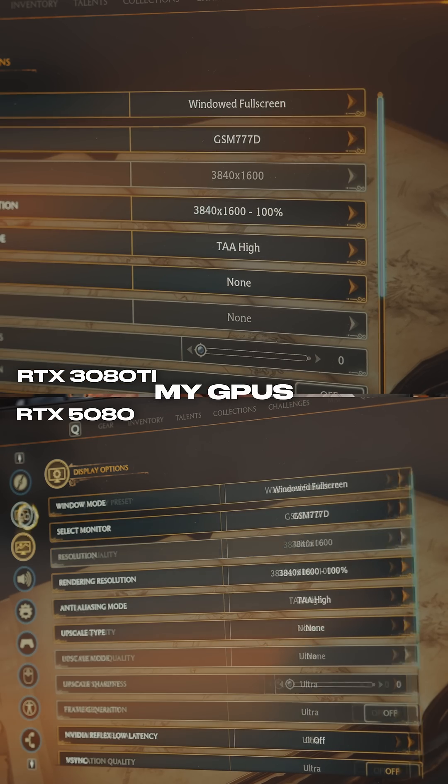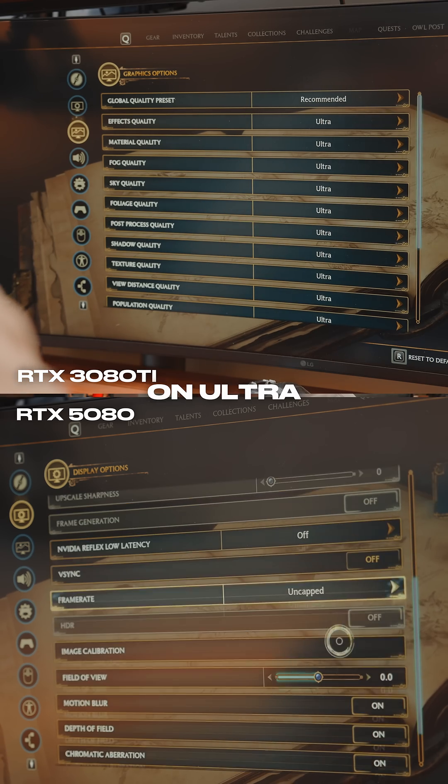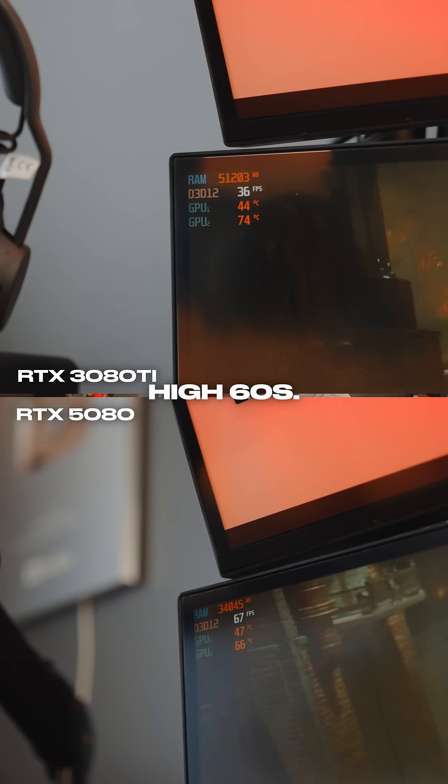Now I ran the same test with both of my GPUs on Hogwarts Legacy with DLSS off and on ultra settings. I was averaging around 45 frames per second on the 3080 Ti compared to the high 60s on the 5080.